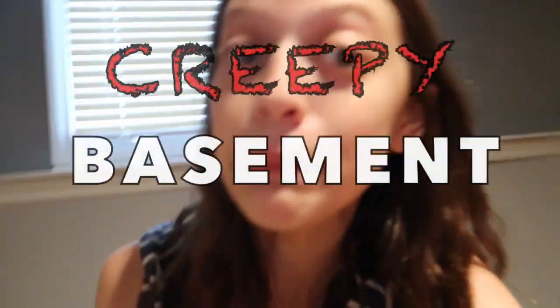Hey my crafty kids, welcome back! It's so echoey. So this is a new area. Can you guess where I am? Well, probably you can because the title of this video gives it away. I'm spending overnight in my creepy basement.